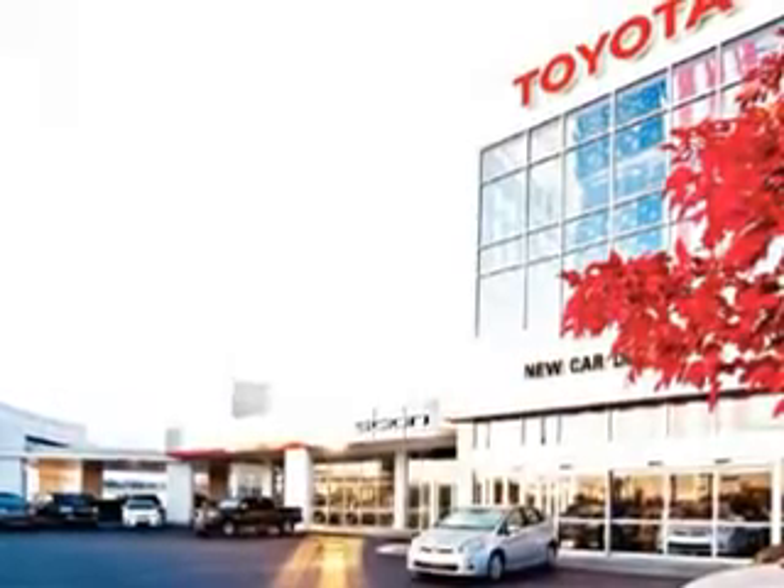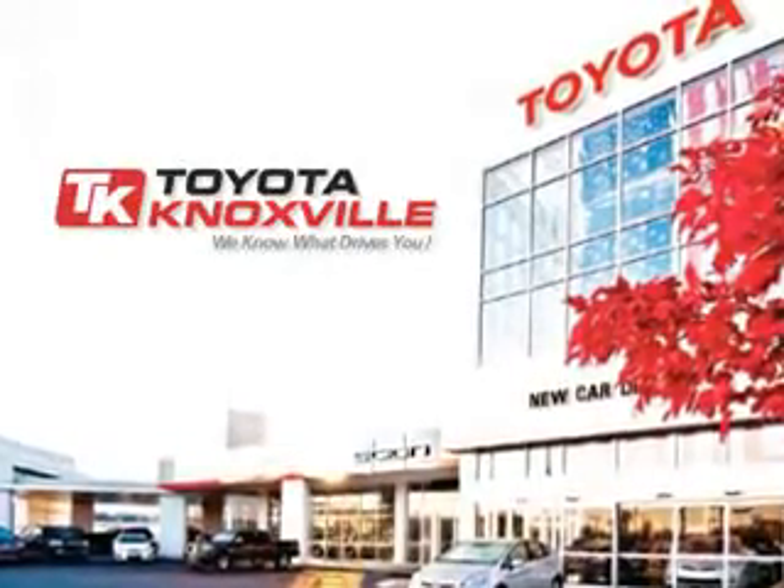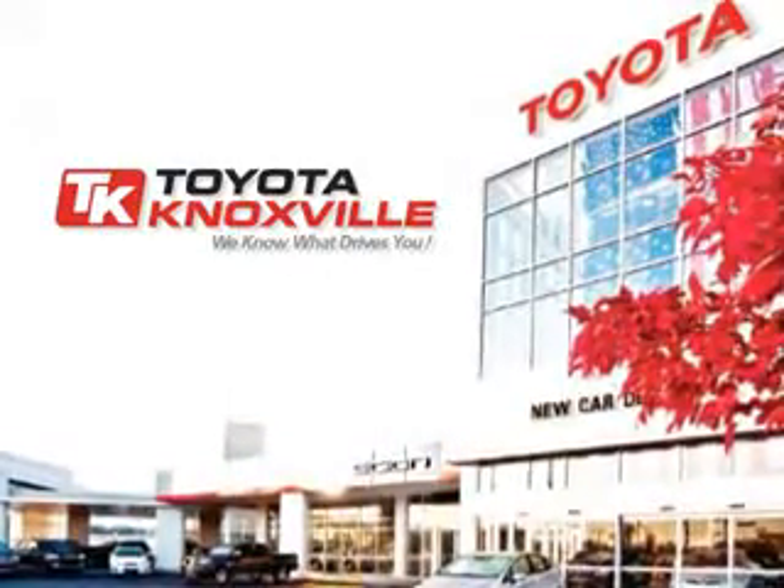We know that you have high expectations, and as a car dealer we enjoy the challenge of meeting and exceeding those standards each and every time. Allow us to demonstrate our commitment to excellence. Thank you.